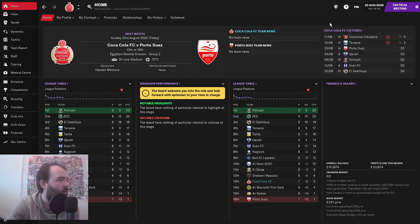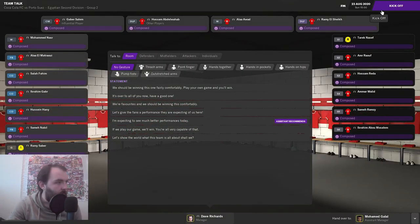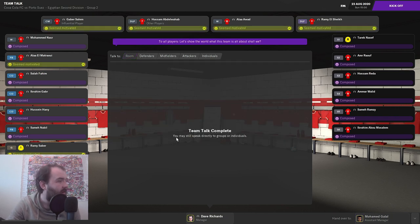Let's go and crack on and get into our first game in charge of Coca-Cola FC. Here we are in the dressing room. I'm going to go hands in pockets and say: let's show the world what this team is all about. That's got half the team motivated - I will take that for a first team talk. Let's get into the game.